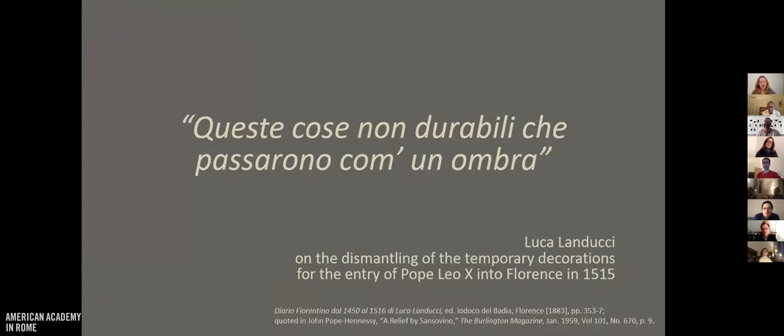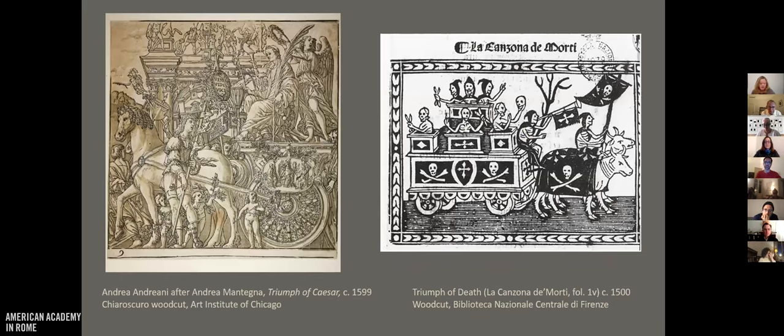I am particularly focusing on temporary decorations. I came across this quote about the dismantling of the decorations made for the entry of Pope Leo X in 1515: 'These flimsy things that pass like shadow or a ghost.' They were made as ephemera, not built to last — sculptures made out of papier-mâché or unfired clay rather than marble or wood, and the paintings were painted on canvas, which was quicker and cheaper than panel but also less durable. You can think of the difference in durability something like a canvas tent versus a wooden shed. These decorations fall into at least two broad categories: the first are parade floats, or edifici, most often made for carnival processions.